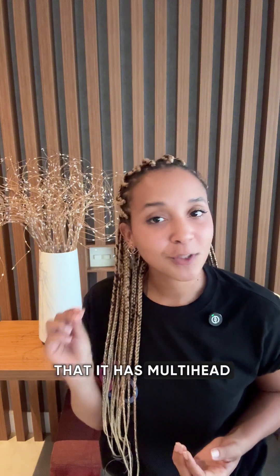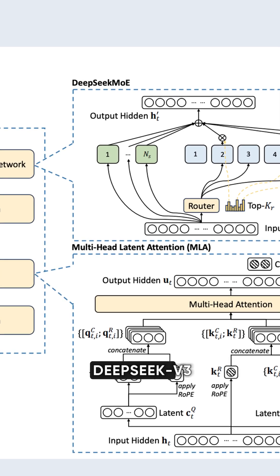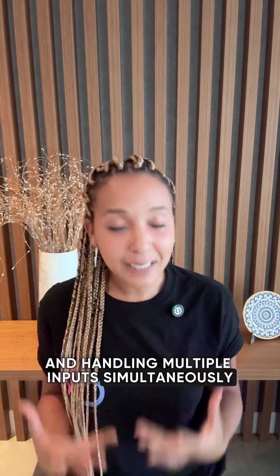The first factor is that it has multi-head latent attention. This powerful mechanism helps DeepSeek V3 process complex data more efficiently by recognizing intricate patterns and handling multiple inputs simultaneously.